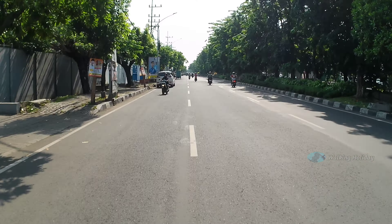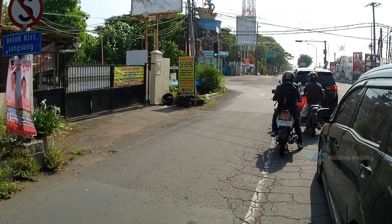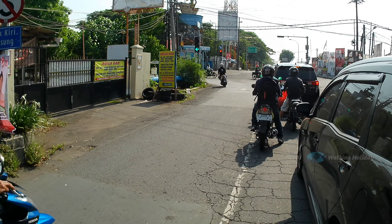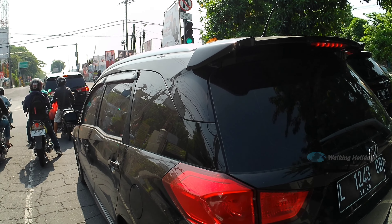Kita sudah berada di lampu merah antara Jalan Kenjeran, Jalan Sukolilo Larangan, Jalan Tempurejo, dan jalan menuju Pakwon City. Di depan kita lurus, itu sudah masuk kawasan Pakwon City. Kalau belok kanan menuju ke Jalan Mulyosari yang ada beberapa tempat kulineran. Kalau belok kiri menuju ke Kenjeran Pak atau Pantai Kenjeran, THP.